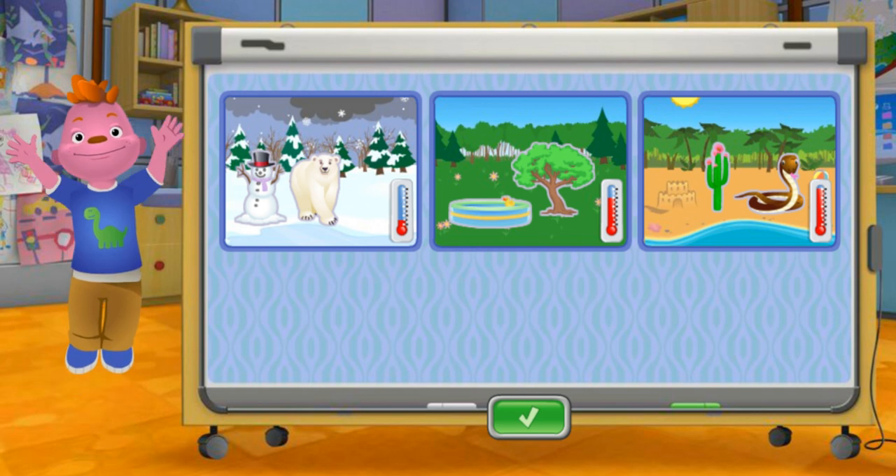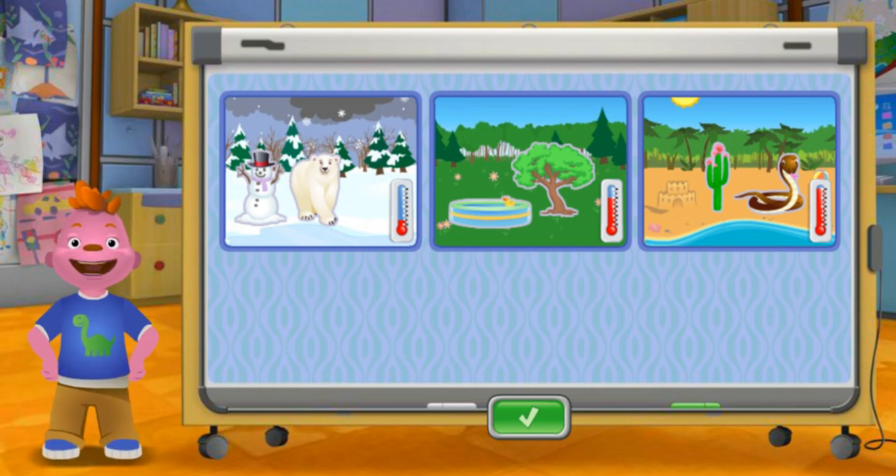Fantastic! Now all the animals, plants, and the other things are happy.